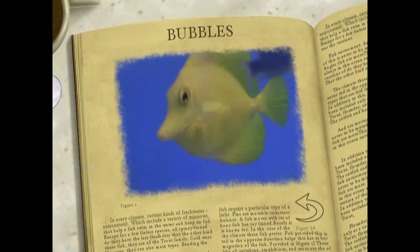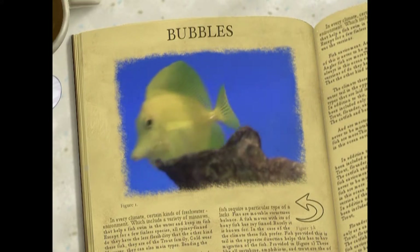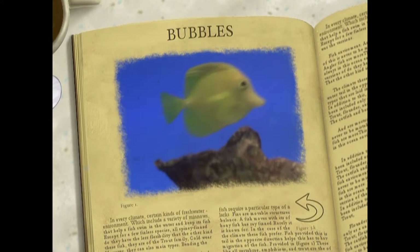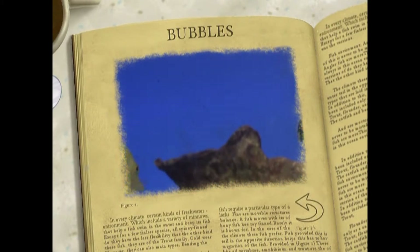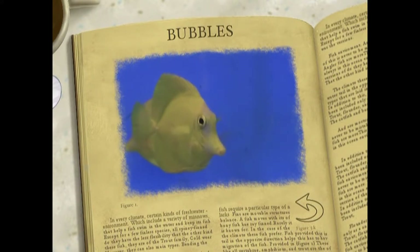Zebrasoma flavescens are herbivorous, eating all manner of plant life. Their short snout has evolved for the specialized task of grazing on algae which grows on rocks. The mouth and surrounding skin has toughened to withstand the impact with the rough reef surface. This modified nose may be great for finding food, but it makes it almost impossible for them to wear glasses.